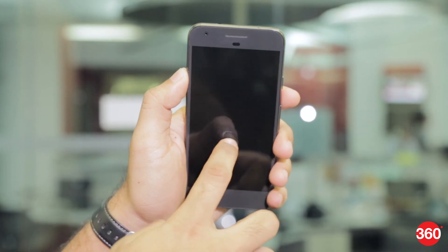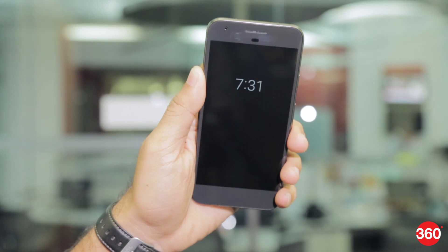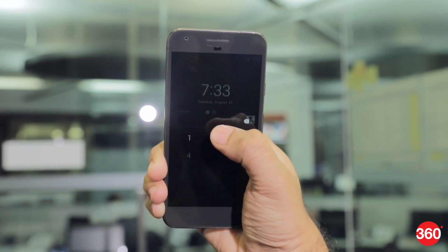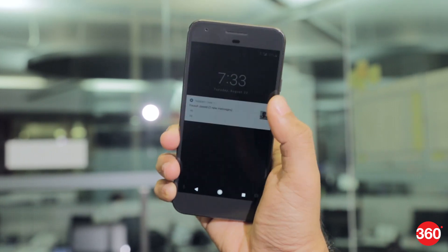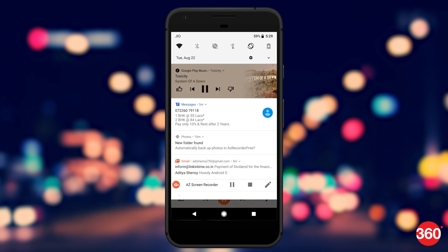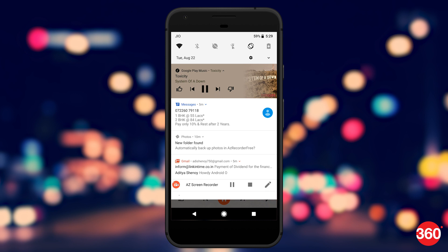With Oreo, you have the option to double tap to wake the screen up in ambient mode, displaying all the notifications. You also have the option to quickly reply to a message from the lock screen itself. Notifications from the music player have got a tiny update as well — when you are streaming music, the app notification in the status bar takes up the dominant colors from the album art for the song, making boring music controls look good.